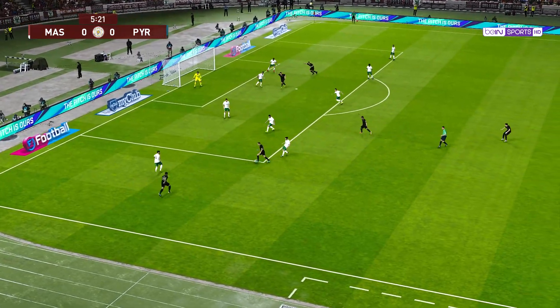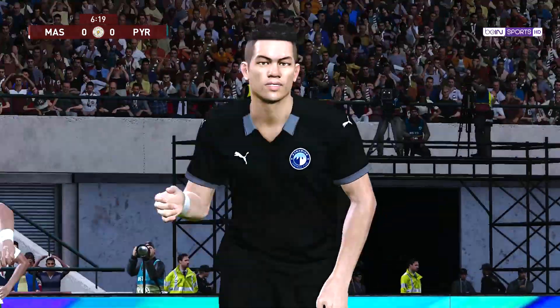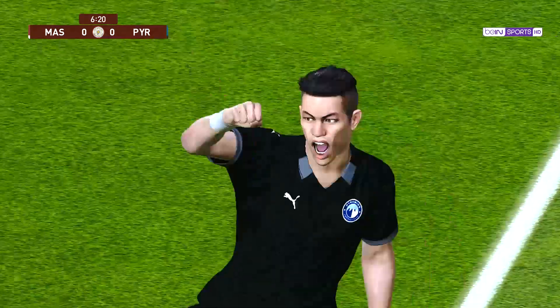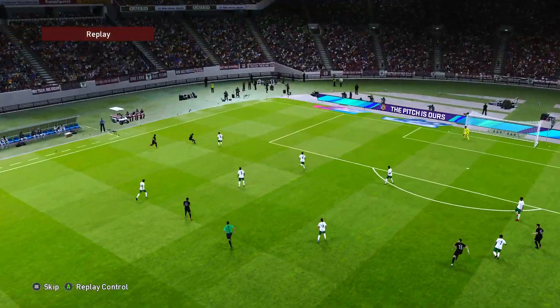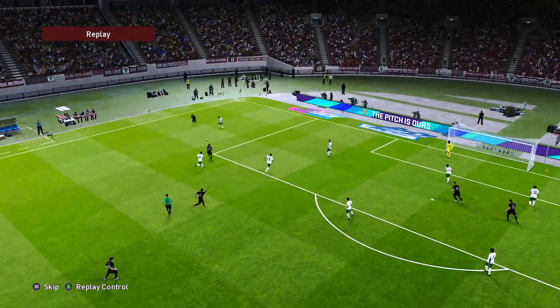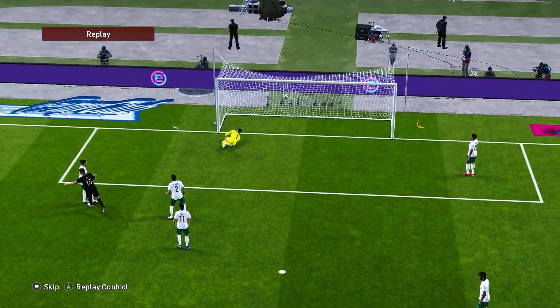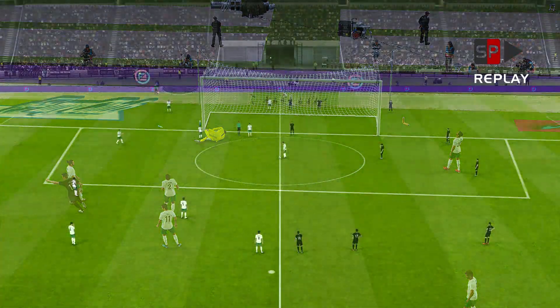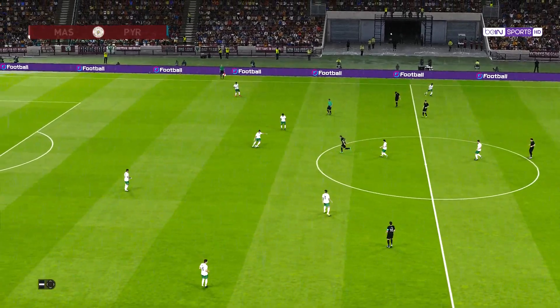The team news is in the teams themselves. Goes for it! They've scored! A high-quality goal. Lovely first touch, sumptuous second. Deadlock broken. It's 1-0.